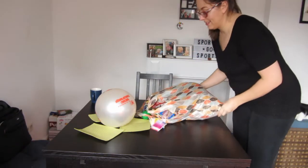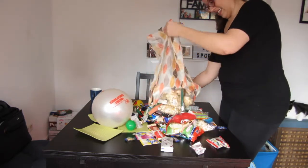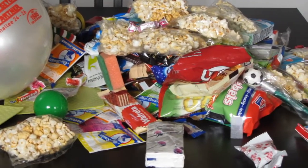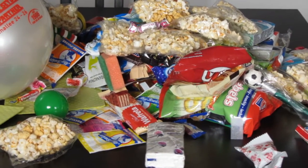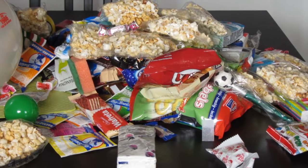So without further ado, let's get into the Mainz parade haul. Okay, so here's what we got from Mainz. As you can see, there is quite an assortment of really interesting stuff. Most of it is edible. This is mostly just things that we physically caught — you will see people locally diving to the ground scrambling for the various items. There tends to be mostly snack foods, things like popcorn and candy bars, which is awesome.